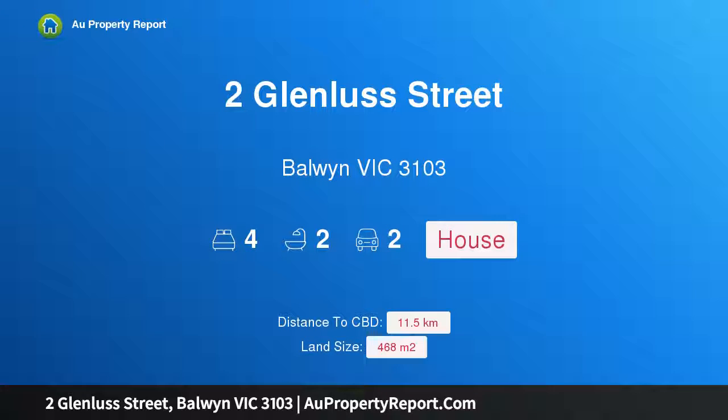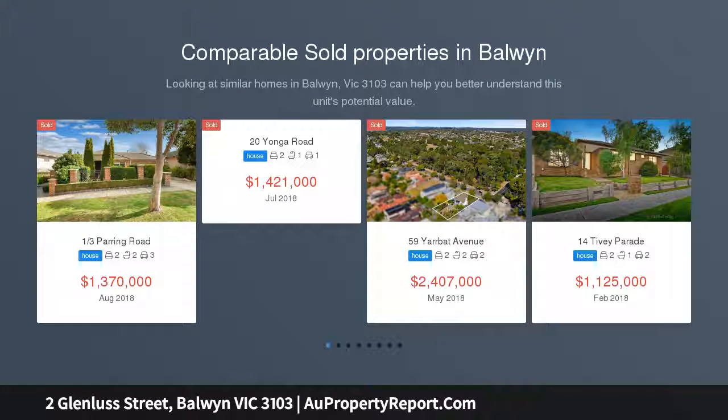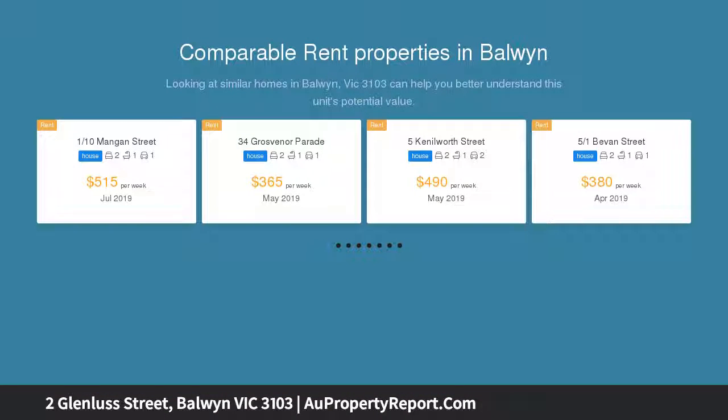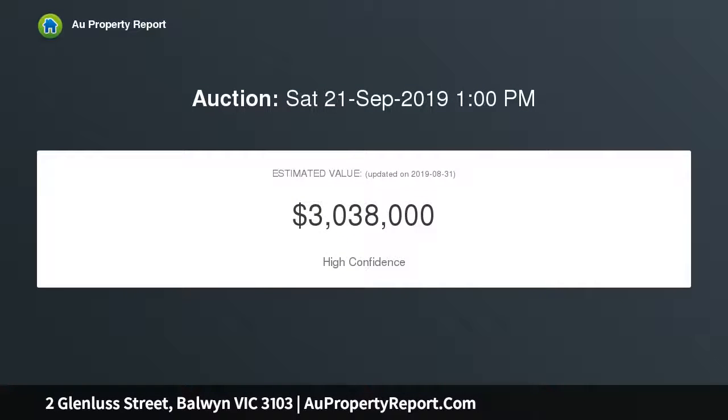Hi, I am glad to introduce Property 2 Glenless Street, Borwyn Victoria 3103. Move right in and feel at home. This family-sized home is immaculately presented and ready to move into and enjoy. It benefits from an appealing street presence and sits amongst neatly landscaped gardens in a quiet street in the Borwyn High School zone, conveniently close to a variety of lifestyle amenities.